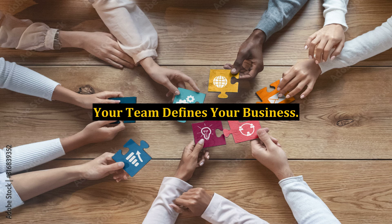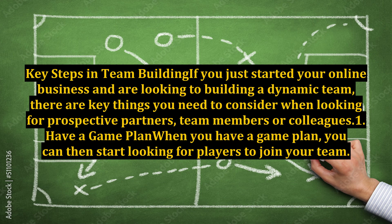Your team defines your business. Key steps in team building: if you just started your online business and are looking to build a dynamic team, there are key things you need to consider when looking for prospective partners, team members, or colleagues.